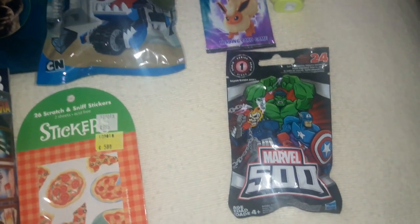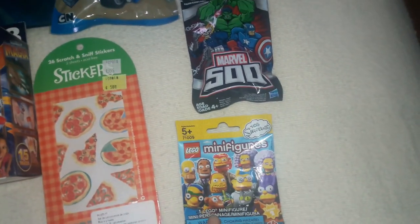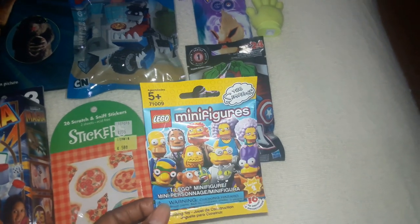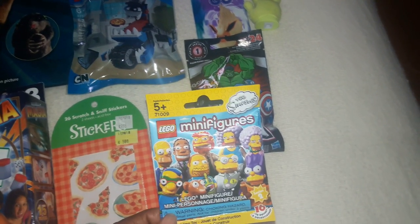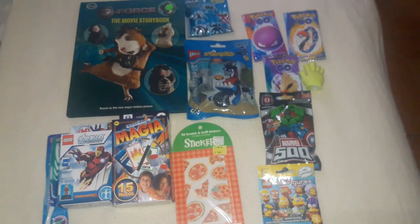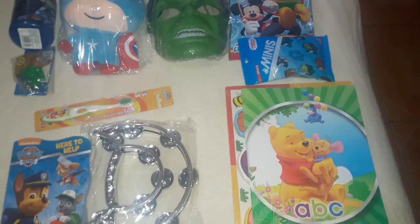I also got another Marvel blind bag, which I thought was super neat. And for two dollars I picked up the Simpsons minifigures — since he's super into Lego I decided to get that for his stocking as well. That's everything I'm putting in my eight-year-old's stocking this Christmas.